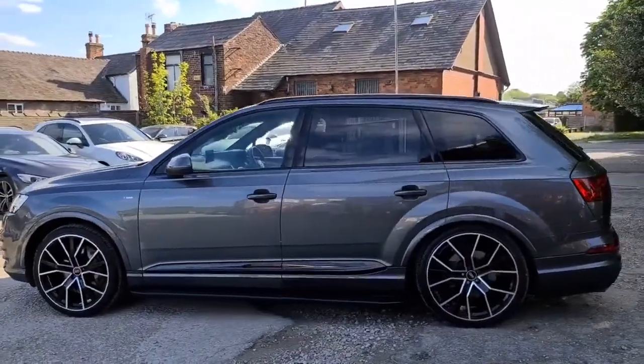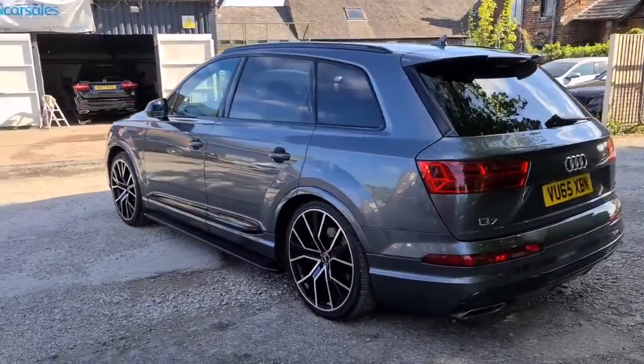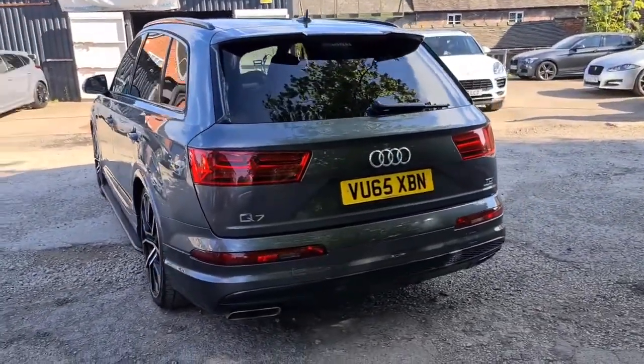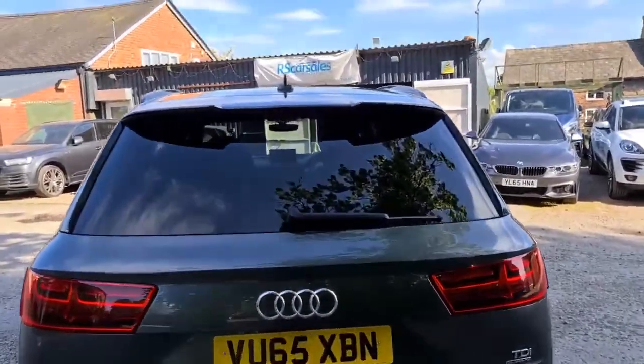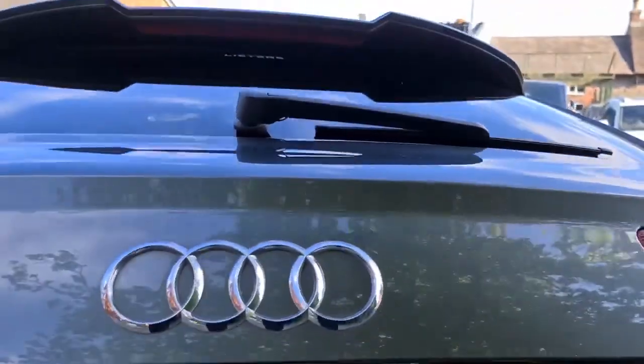The vehicle has done just over 76,000 miles. You have privacy glass, the D-Chrome styling pack, black roof rails, and lovely side steps. You have two exhausts flush to the rear, a lovely spoiler, and front and rear parking sensors with a reversing camera.